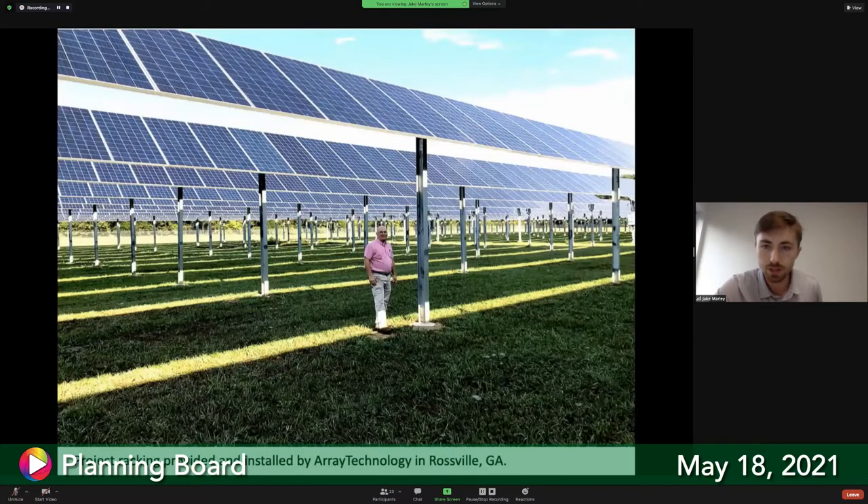Here's an image of the single-axis tracker racking, 10 feet off the ground. This racking will be provided by Array Technologies, a company based in the western part of the country. The reference image shown is a much larger-scale project in Georgia, used just to give an idea of the height of the installation.